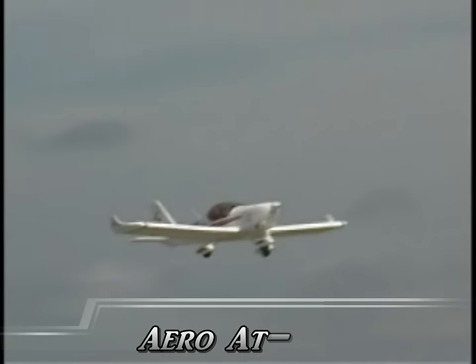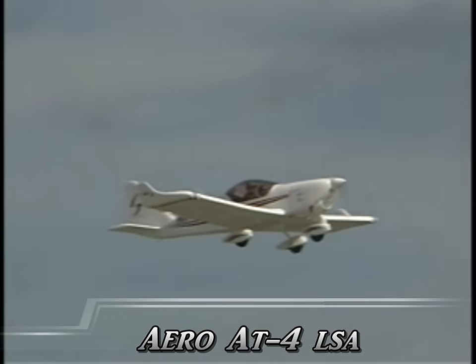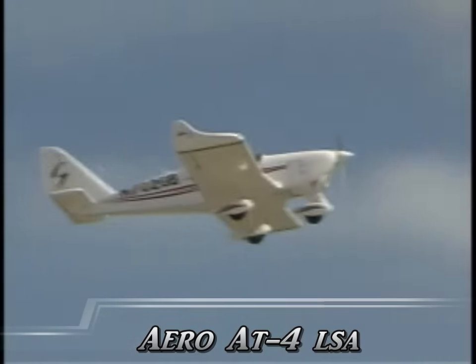What kind of average would they be looking at spending to get their license? You could do it for as little as about $3,500, but we tell people to budget $5,000. I understand you've also used this airplane to increase your own experience beyond just flying it.